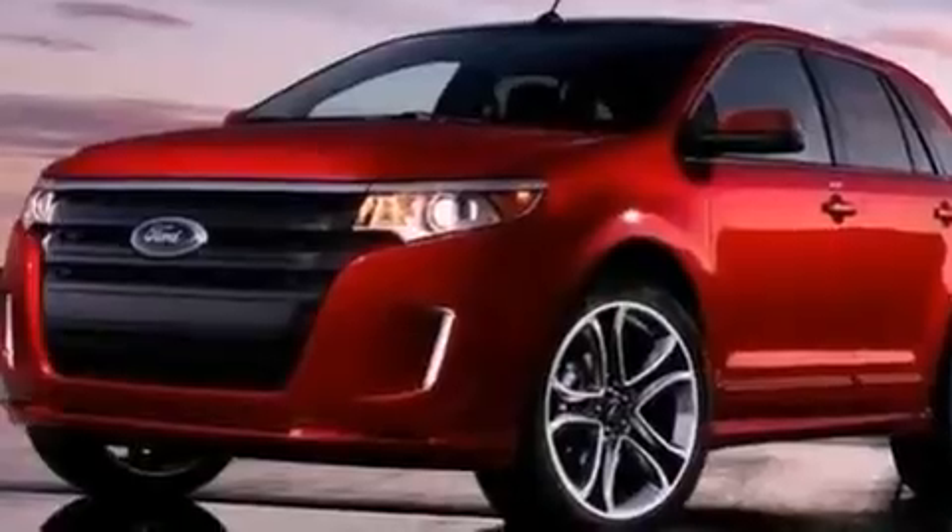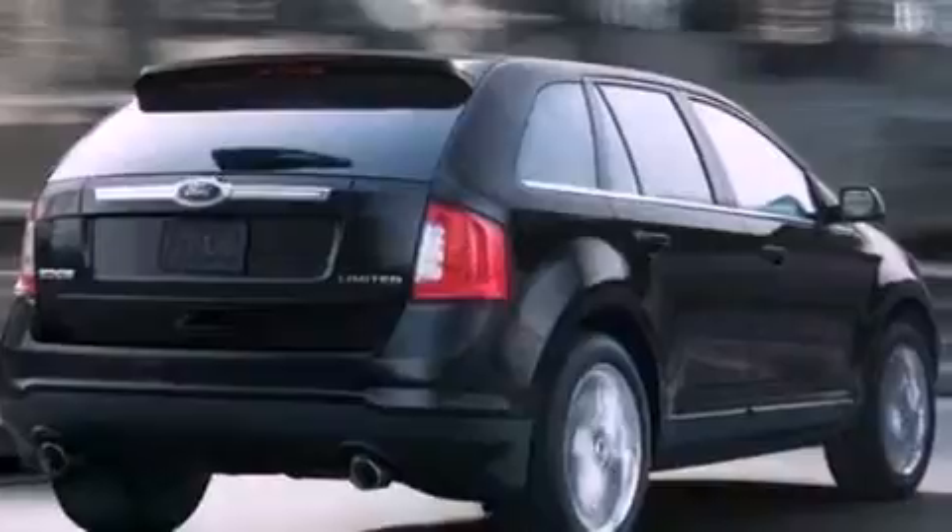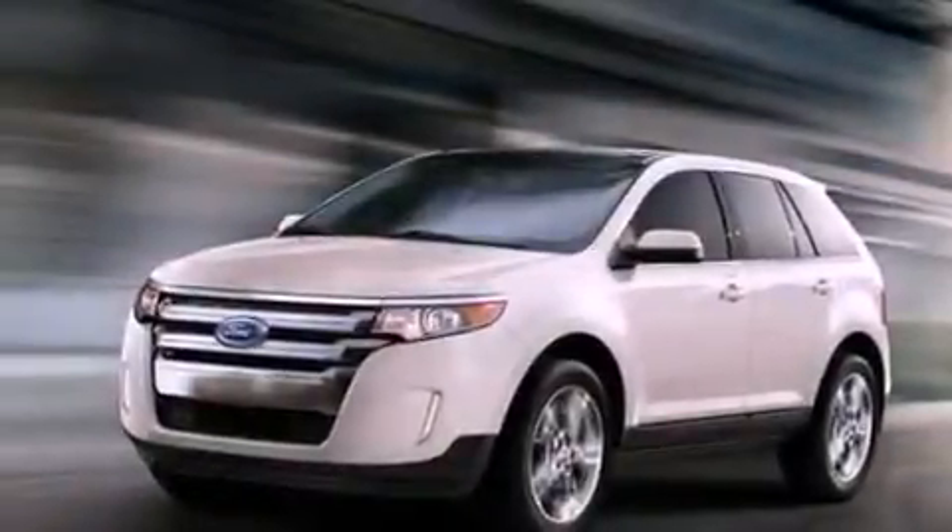An anti-lock braking system, side curtain airbags, an auto-dimming rear view mirror, front and rear reading lights, and the leather seats provide great support and create an overall luxurious feel.